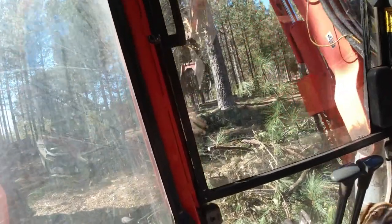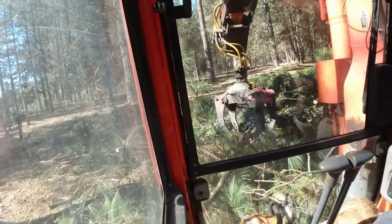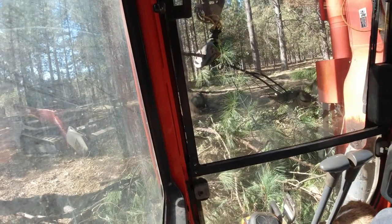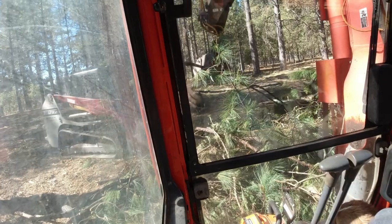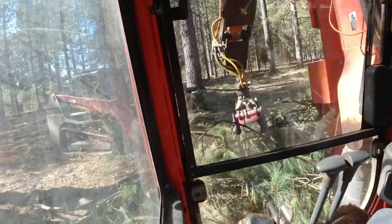I guess a track chipper wouldn't be bad for doing this. I'm just separating into these little clumps to hand it to you if you don't have a chipper. Compared to normal at the Primetech — take a full grapple load and you can handle it.